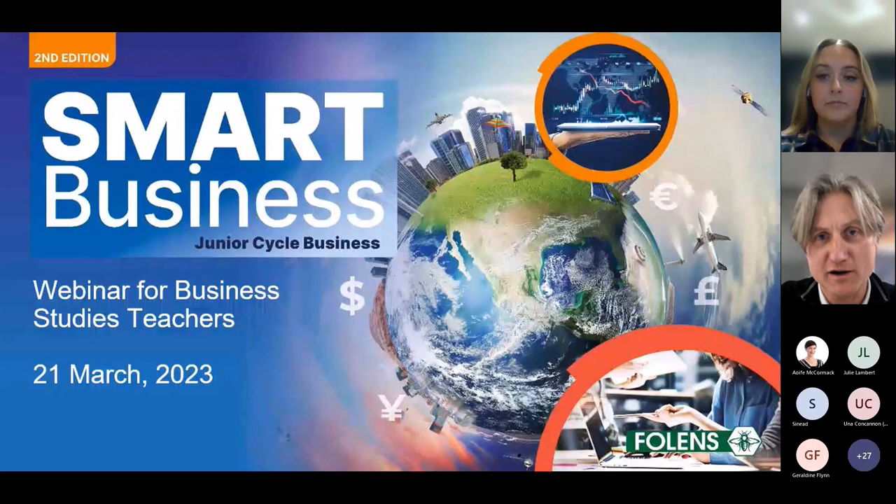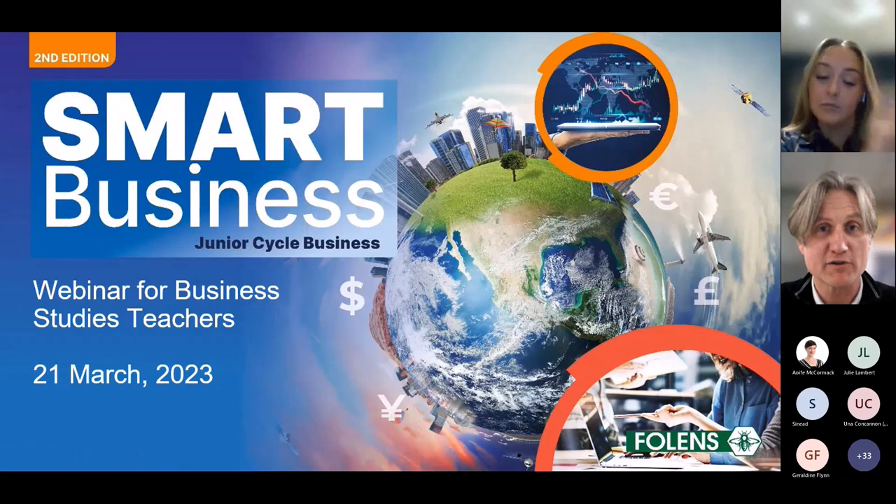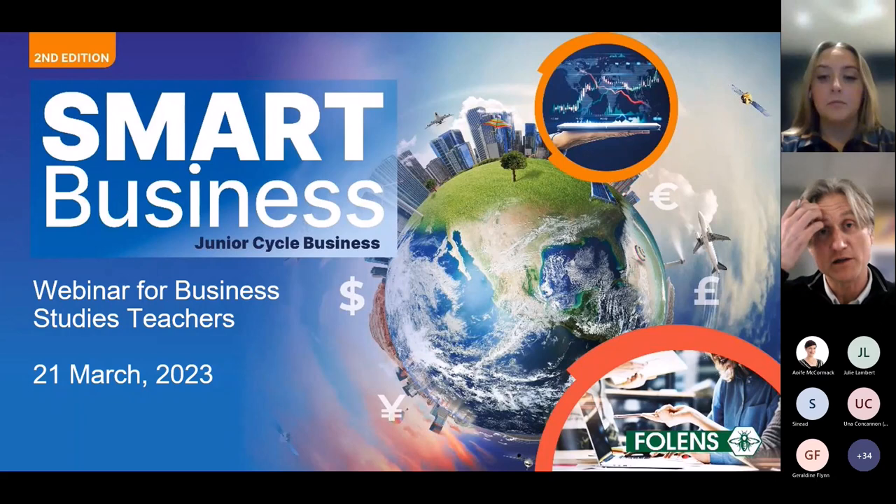Hello, everybody. Good evening, and I hope you're keeping well. You're very welcome to our webinar this evening for business studies teachers. My name is Conor Walker. I'm the head of Post-Primary Publishing at Follins, and very soon I'll hand you over to Chloe Keane. I wanted to thank everybody for joining me and Chloe this evening. It's a very busy time for teachers, so we're very grateful for you joining us.